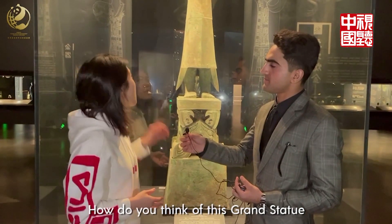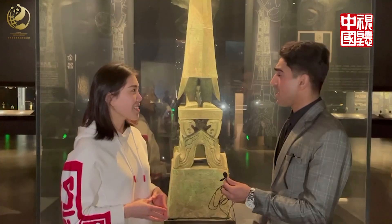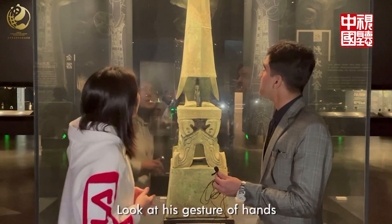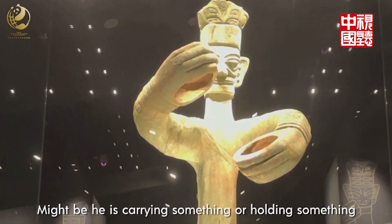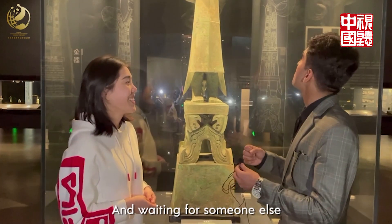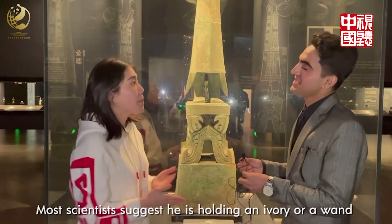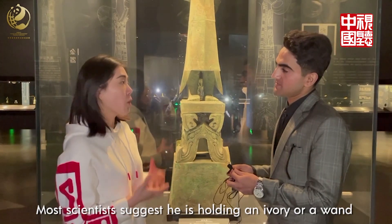How do you think of this grand statue? I think he looks like a great warrior, a king, or maybe something like that. And look at his gesture — maybe he's carrying or holding something. I think he's holding a flower waiting to propose to his girlfriend, maybe. But most scientists suggest he is holding an ivory or a wand.